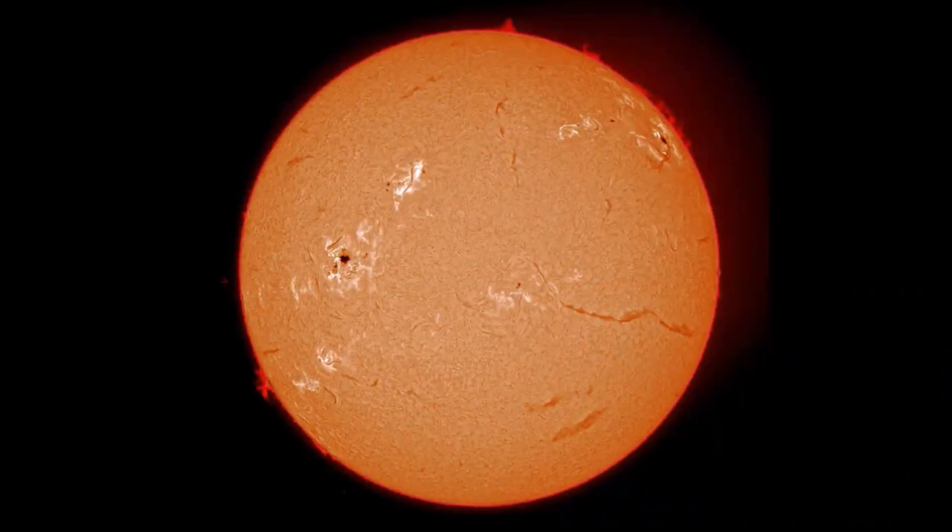Sunspots occur in 11-year cycles on average — every 11 years we get a sunspot maximum, then roughly 6 years after that a sunspot minimum. Here's a view of the sun at hydrogen alpha, a specific wavelength of 656.28 nanometers. This view shows us a layer above the photosphere called the chromosphere, which you can normally only see during a total solar eclipse, but you can see the entire chromosphere every clear day with a hydrogen alpha filter over your telescope.